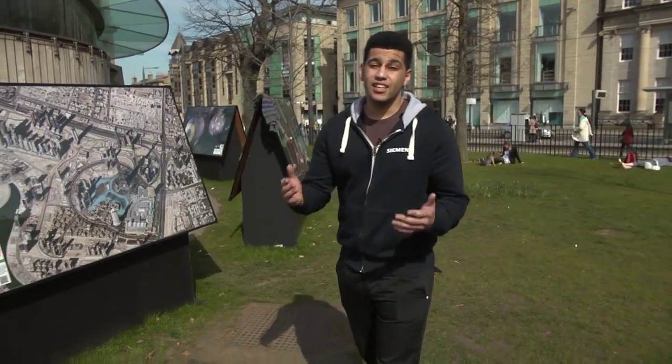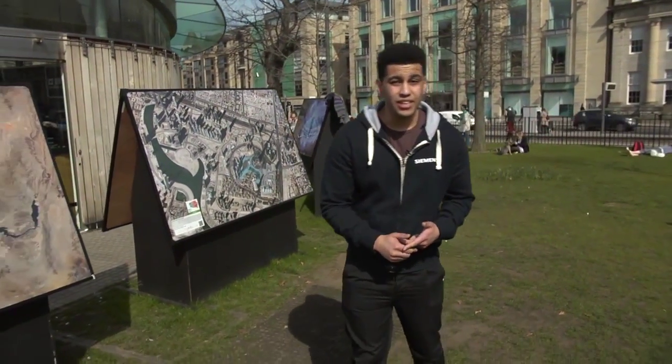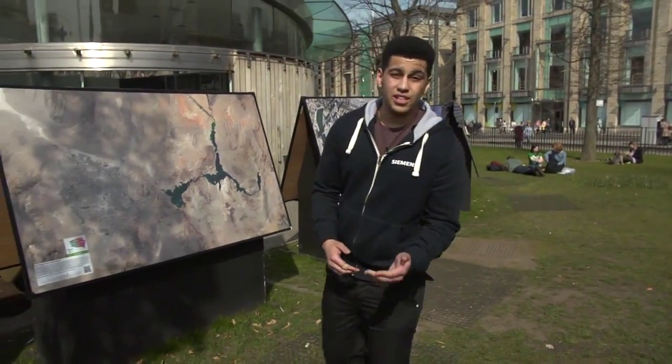How you doing guys? This is Curtis from Siemens and I'm here on this absolutely beautiful day in Edinburgh at the Edinburgh International Science Festival. Now, for those who don't know, the Science Festival is an internationally renowned hub for innovation, ideas and information. So why not come down and see it? It's open from the 4th to the 19th of April.